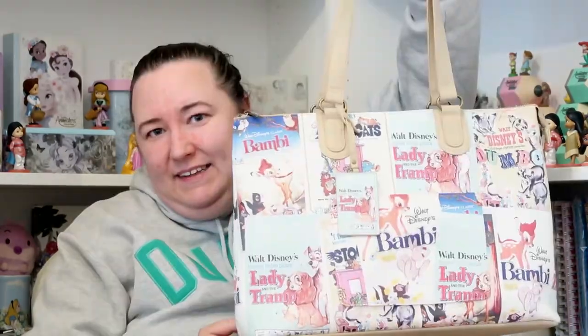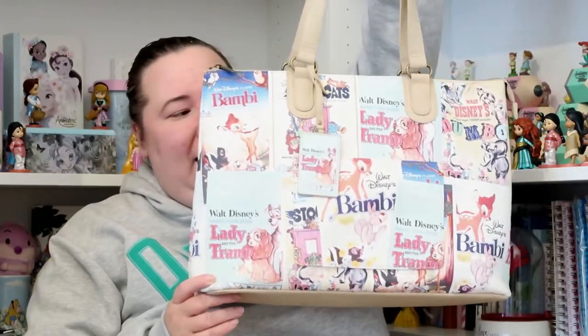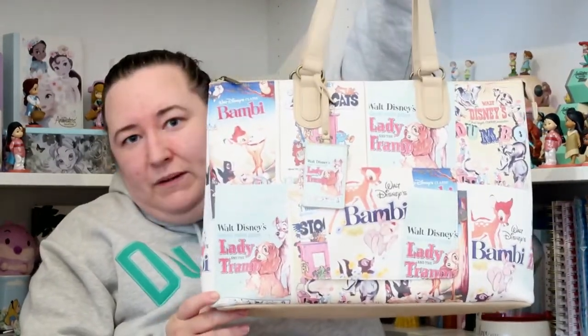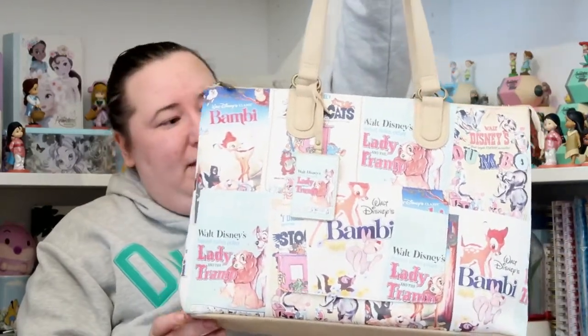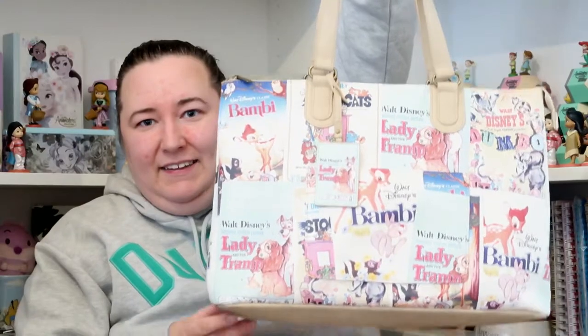Then from my husband I got this gorgeous bag — I already knew I was getting it because I asked him to get it for me. I absolutely love it. It's got all the old Disney movie posters on it — looks like Lady and the Tramp, Dumbo, Bambi, and the Aristocats.